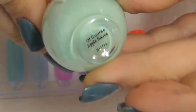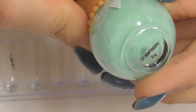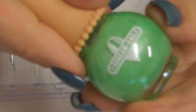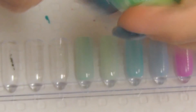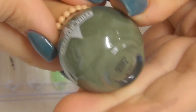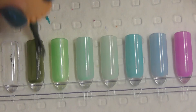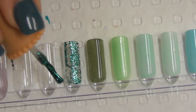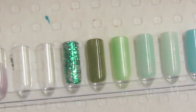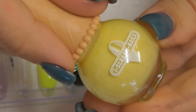Of Course Applesauce. Grasshopper Pie. Mint Madness. Jungle Juice. Mint Patty. Pineapple Punch. Juicy Juicy.